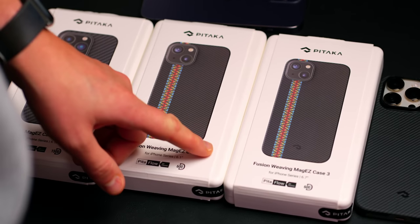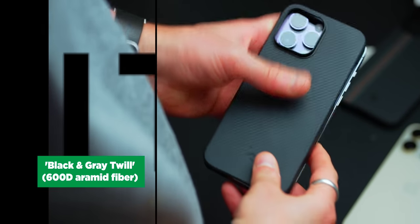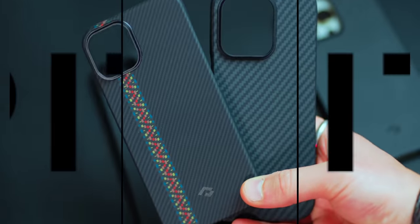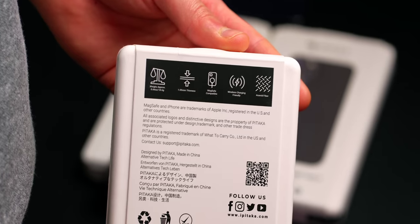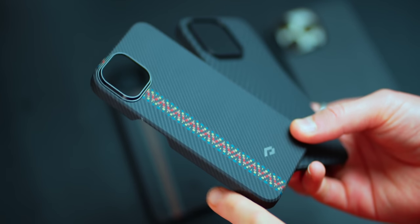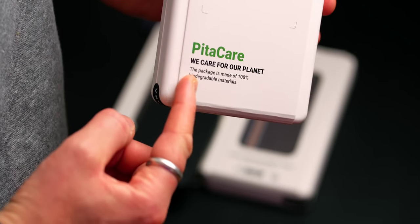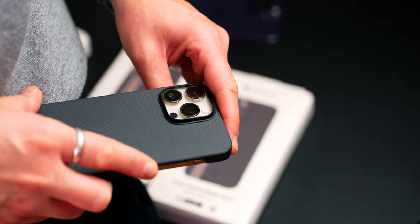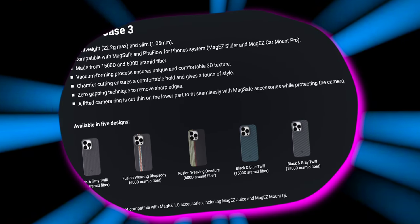If you want to protect your new iPhone from getting grubby, broken, or scratched, Pataka have some excellent iPhone 14 series cases. Today I'm referring to the Mag EZ Case 3 range — I have two of the five possible designs here: the black and grey twill aramid fibre, and the Fusion Weaving Rhapsody in both 6.1-inch and 6.7-inch sizes. All have a stylish aramid fibre look, can be used with wireless charging and MagSafe accessories, and are ultra-slim and lightweight while still providing decent protection. The Fusion ones are slightly lighter and thinner and have a cool coloured pattern strip on the left-hand side. All packaging is 100% biodegradable, chamfered edges keep large phones comfortable in hand, and a raised camera ring should protect your lenses. Also available in black and blue twill and Fusion Weaving Overture. All info and product links are in the video description below.